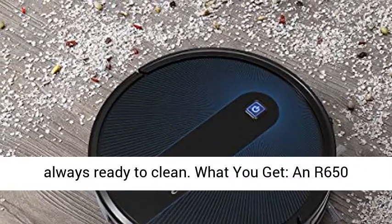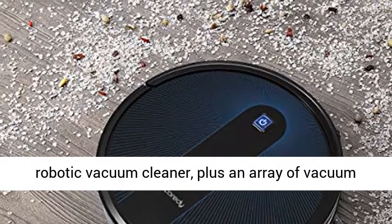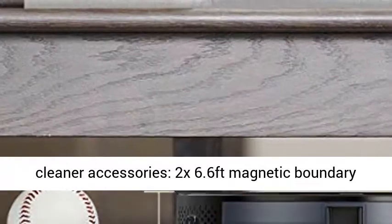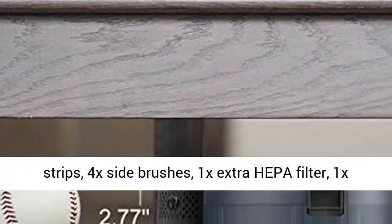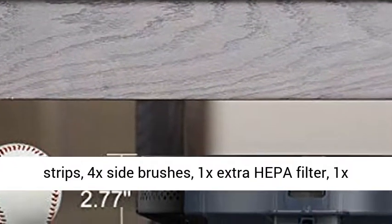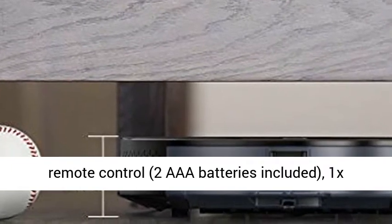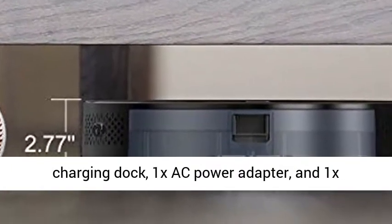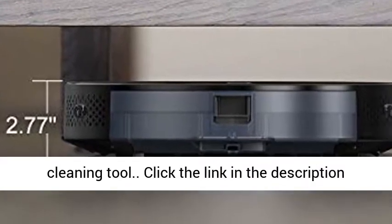What you get: one R650 Robotic Vacuum Cleaner plus an array of accessories — 2x 6.6ft magnetic boundary strips, 4x side brushes, 1x extra HEPA filter, 1x remote control with 2 AAA batteries included, 1x charging dock, 1x AC power adapter, and 1x cleaning tool.